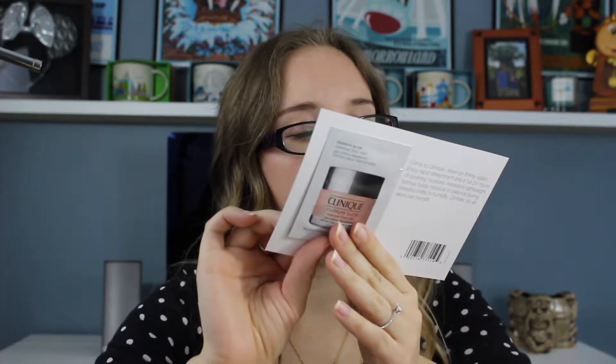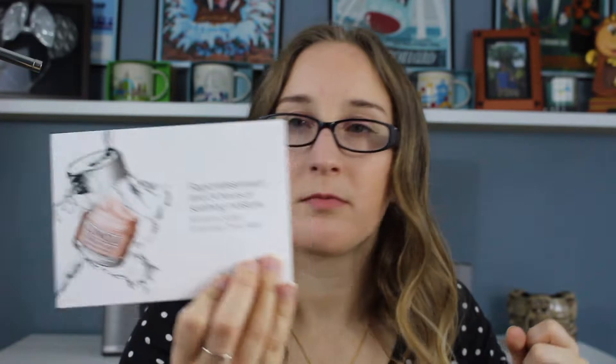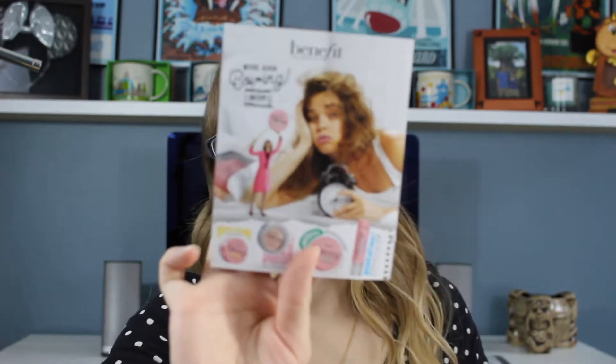I got a sample of the Clinique Moisture Surge moisturizer gel cream, a sample of the Benefit Boi-ing concealer in shade number two, and the Too Faced Born This Way foundation — which comes with three shades: vanilla, light beige, and sand. Look at the packaging, it's so pretty. I think the shades might even be a little dark for me but I'm just excited to try it out.